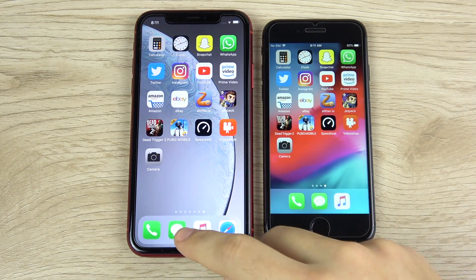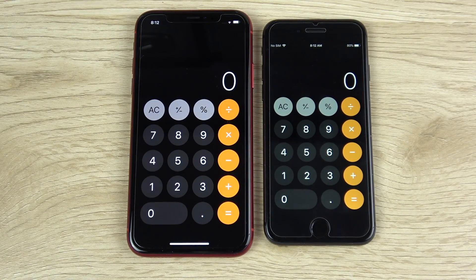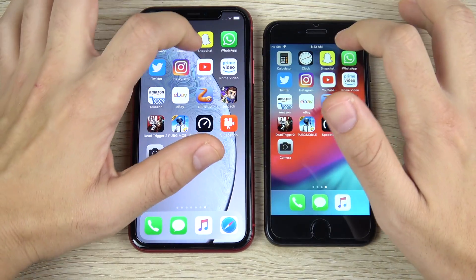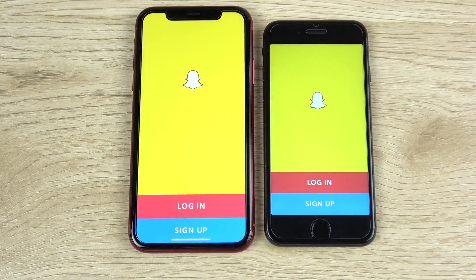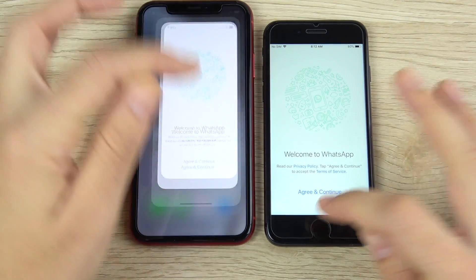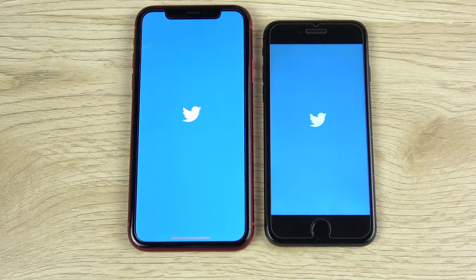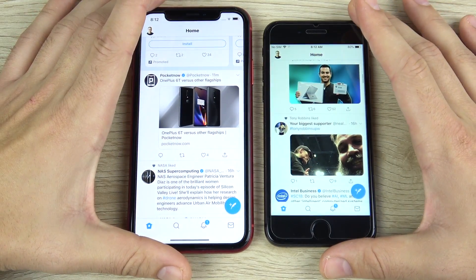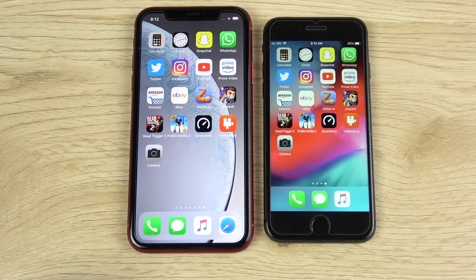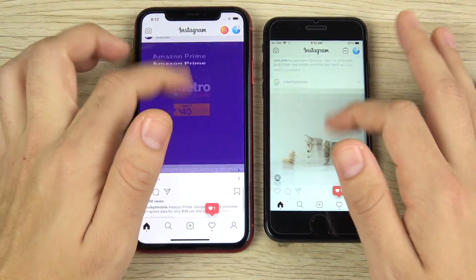We've arrived at the application portion of the speed test — everything closed out on both devices. Calculator: 3, 2, 1 — pretty similar performance. Clock — again very similar. Snapchat: 3, 2, 1 — looks like the XR is first. WhatsApp — the XR may be slightly ahead; the gesture home comes first over the physical home button press. Twitter: 3, 2, 1 — the iPhone XR opens it first. Scrolling and notifications are pretty similar. Instagram: 3, 2, 1.